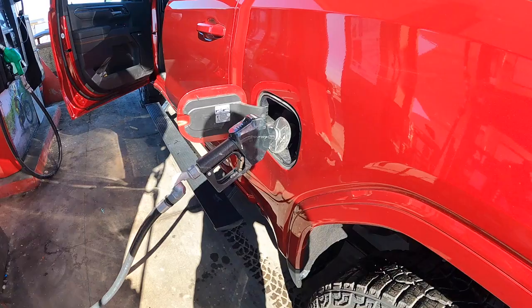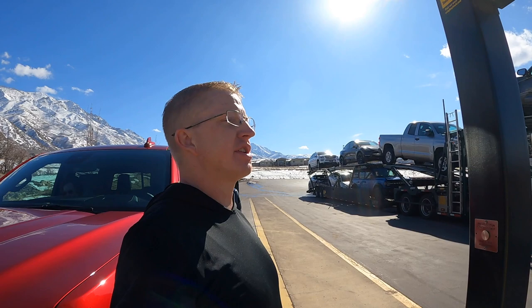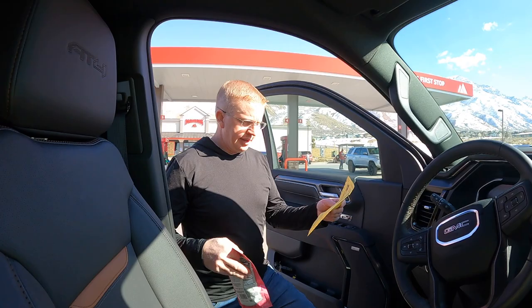Before we weigh, we're getting the truck all the way full of fuel so we have it maxed out as much as possible right now. We checked in at the fuel station and now let's go see what we actually end up with.